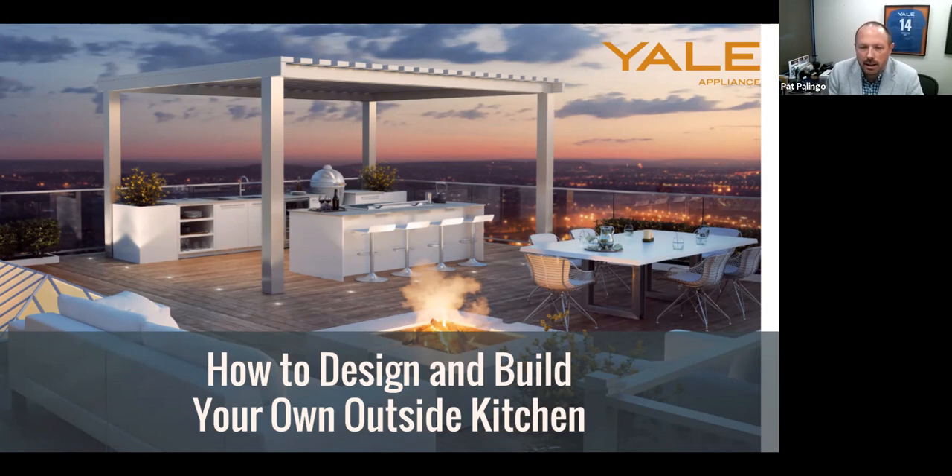I'd like to introduce Steve Cheinkoff, the CEO of Yale Appliance. Steve has been at Yale since 1986, helping grow Yale from the original Boston location to now the Framingham and Hanover locations. He's excited to share his experience from working with lots of different clients and customers over the years on their outdoor kitchens. With that, I'll hand it over to Steve.